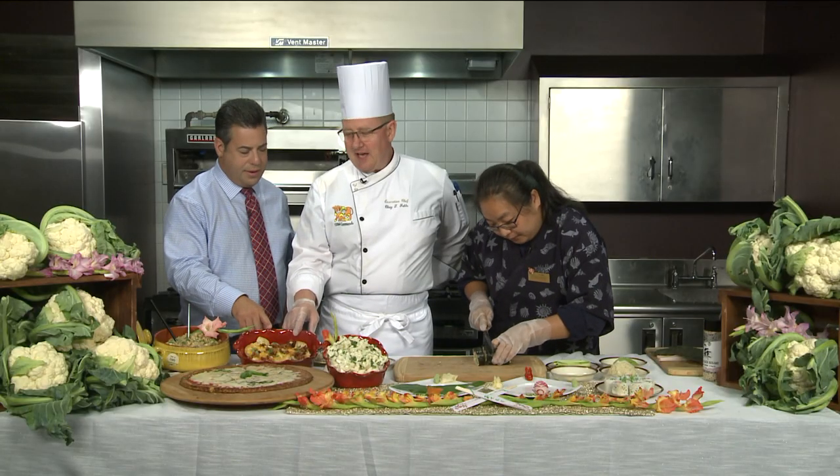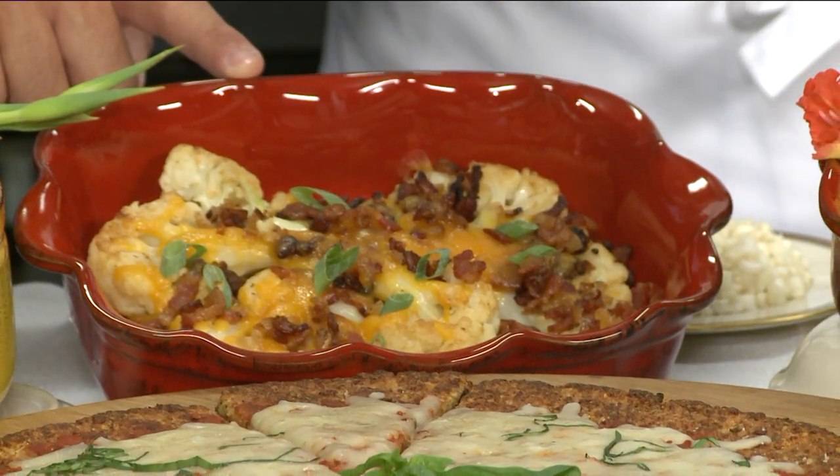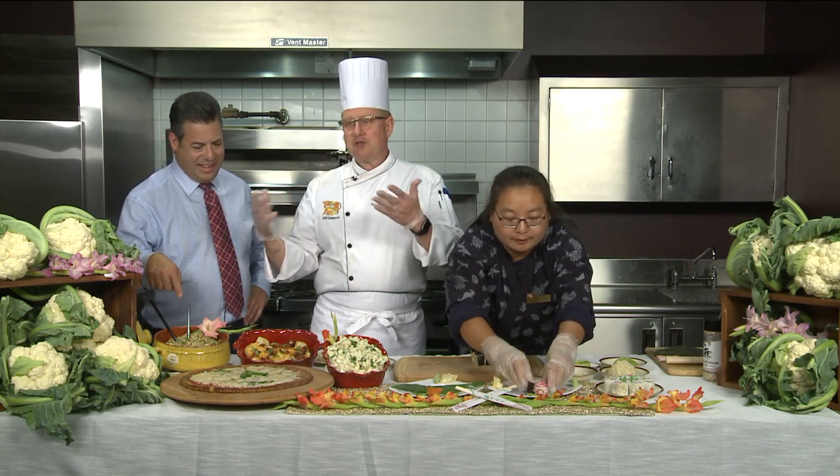Look at this — a roasted head of cauliflower gratiné with cheddar cheese, bacon, and onions. It's to die for. And this is our number one seller on our hot bar right now: fried rice using cauliflower.